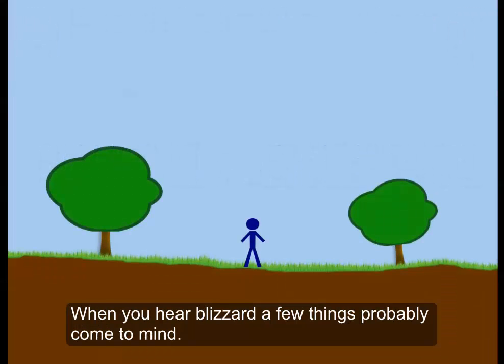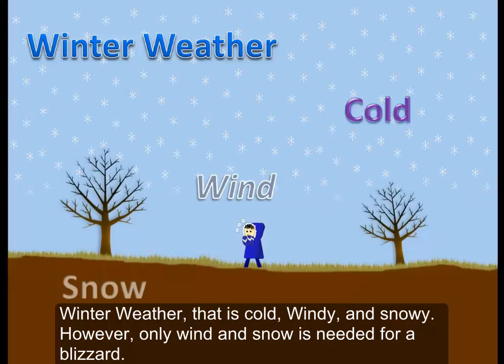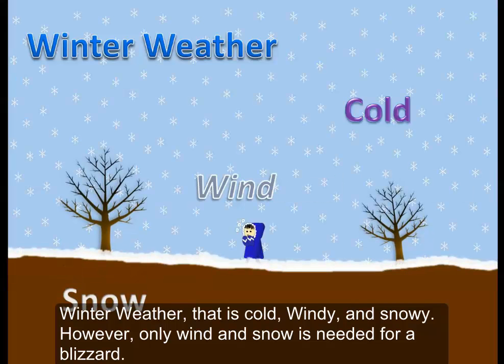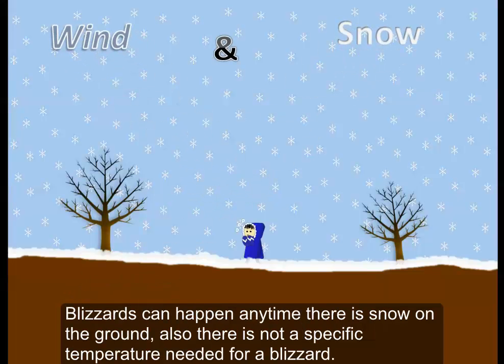When you hear 'blizzard,' a few things probably come to mind: winter weather that is cold, windy, and snowy. However, only wind and snow is needed for a blizzard. Blizzards can happen anytime there is snow on the ground, and there is not a specific temperature needed for a blizzard.